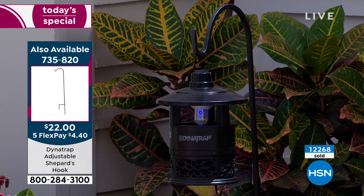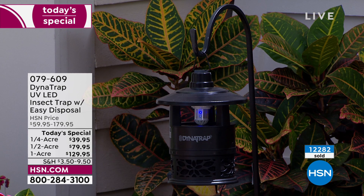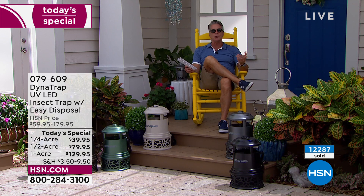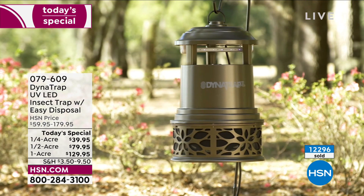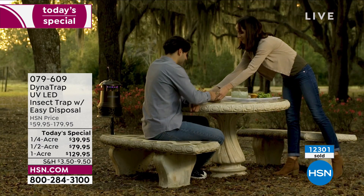Keep it at least 40 to 50 feet away so the mosquitoes go there, not to you. If you have a small front and back yard, get two — one for each. If you've got a big area like my brother Darren with two and a half acres and a pool, maybe two half acres on either side of the pool, or a full acre out in the yard and a half acre near the deck. Over 12,300 people have picked this up today.